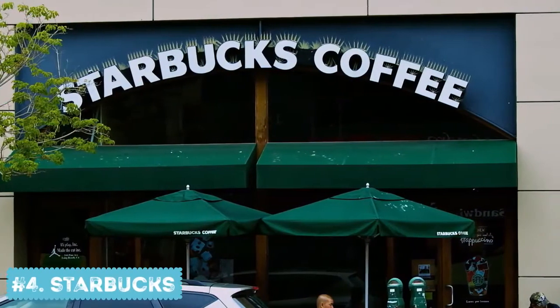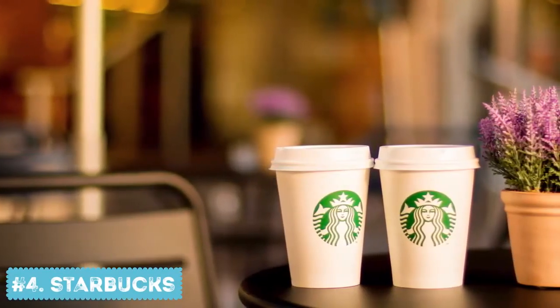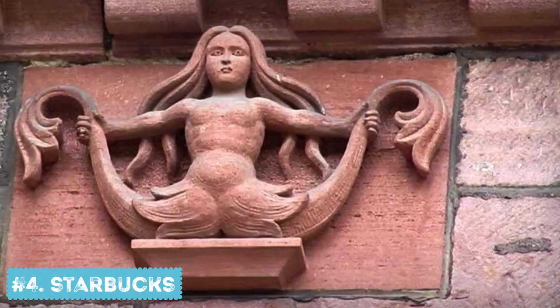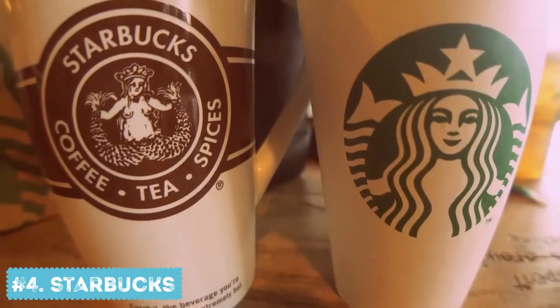Number 4: Starbucks. In the beginning, Starbucks was a small coffee shop in Seattle. The founders wanted to make a logo that would somehow represent the seafaring history of the city. They created a logo with a topless mermaid holding two tails. Later, when the company expanded, they had to censor the logo — so now her breasts are covered by her long hair.